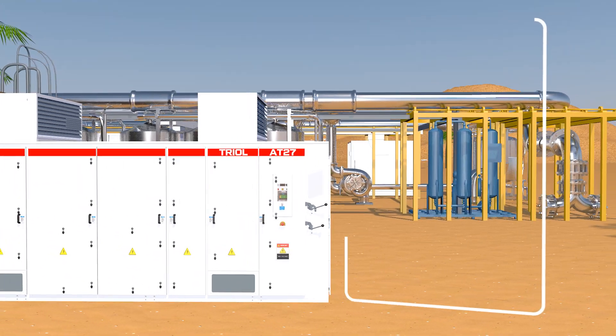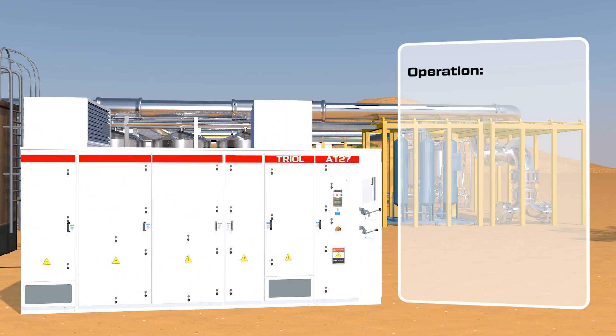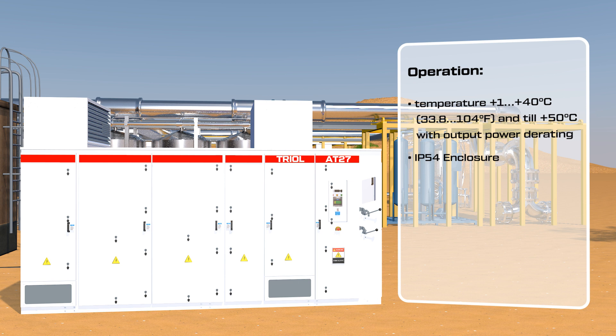TRIO AT27 line DD: operating range at outdoor temperatures from plus 1°C to plus 50°C. IP54 enclosure.